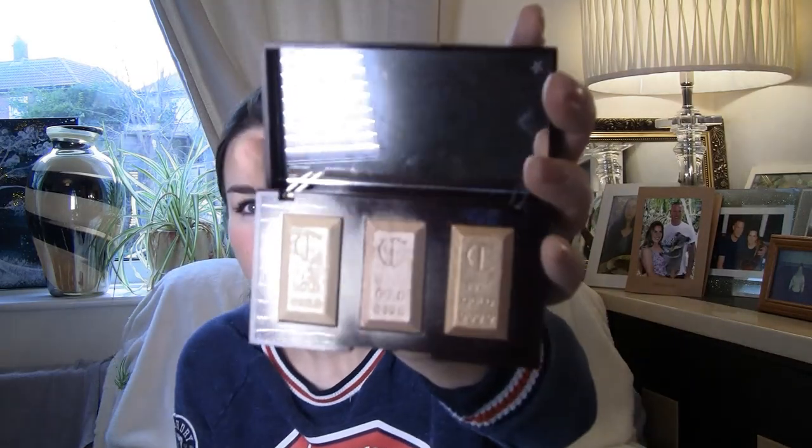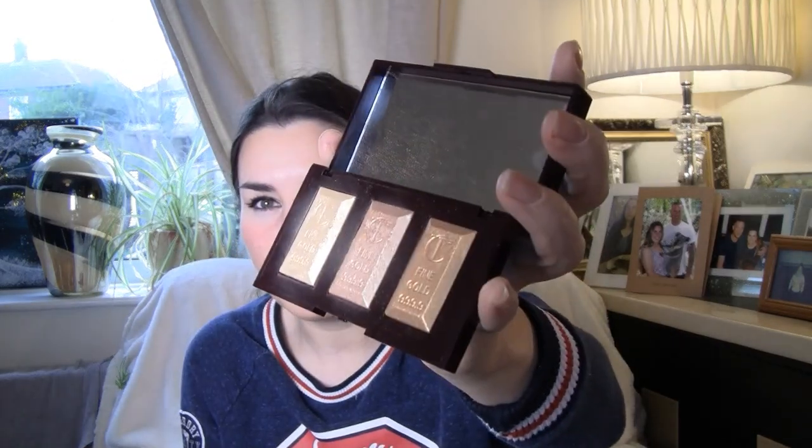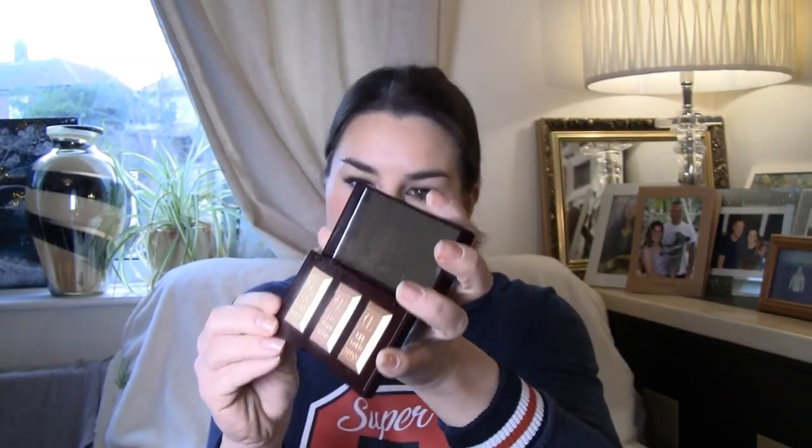Charlotte Tilbury — I've never ever had Charlotte Tilbury products before, I've only had some samples just recently. The Bar of Gold palette — wow, I cannot wait to mess about with these highlighters. They're stunning — cannot wait to play about with them, they look amazing.